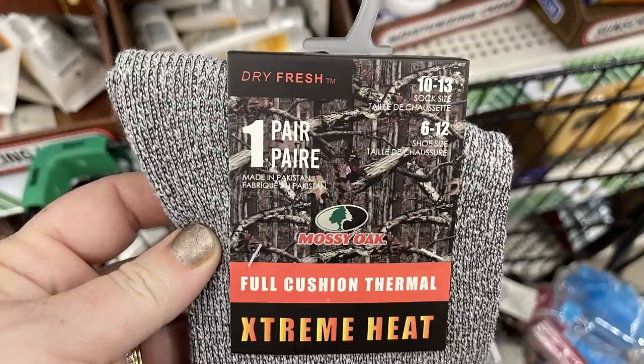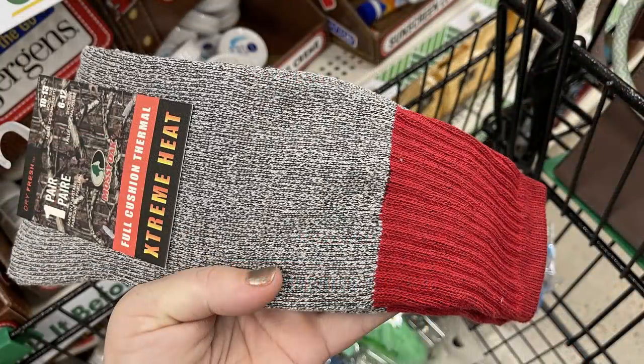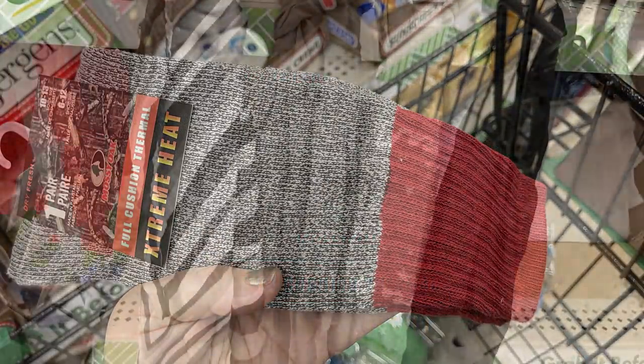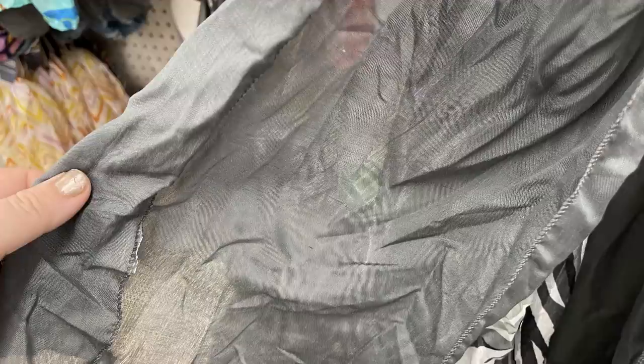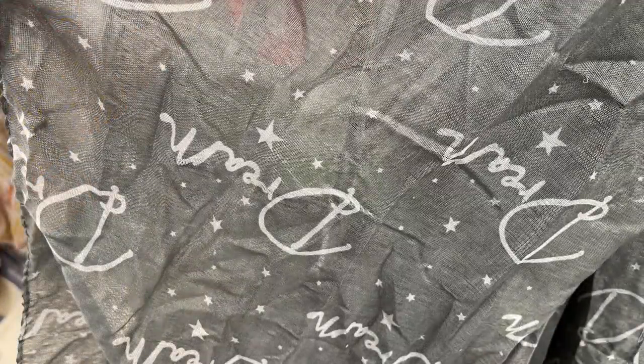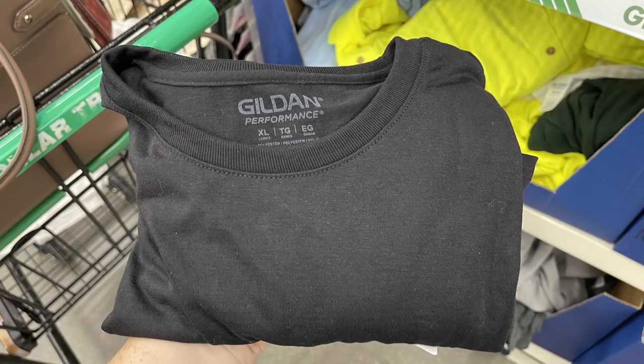They had Mossy Oak socks — full cushion thermal socks, extreme heat, one pair with a red top, listed as men's socks. They also had four different scarves this week in black, gray and white patterns — either solid or patterned: solid gray, solid black, a gray one that says 'Dream' with stars, and a striped one. They also had more Gillner brand performance t-shirts in adult and children's sizes.